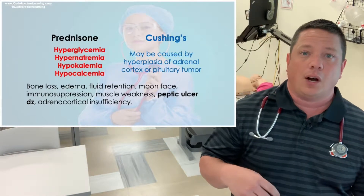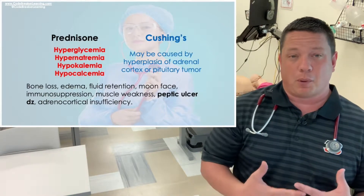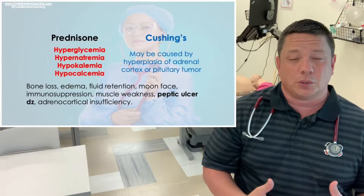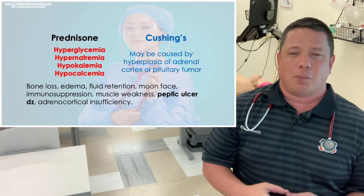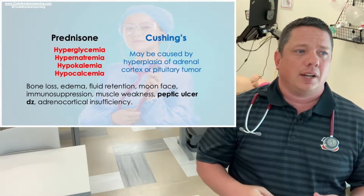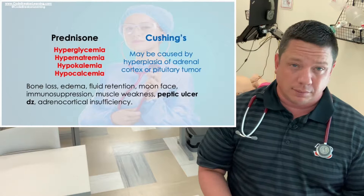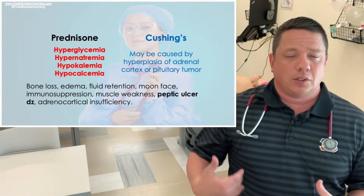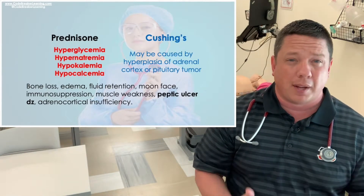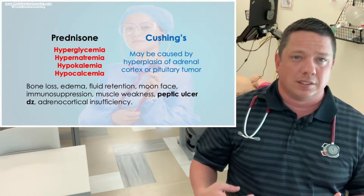Long-term use of steroids may cause bone density problems, so watch for risk of fractures and falls — patients may need a bone density scan. Also, steroids cause really bad GI ulcers. Do not give this medication to a patient who already has ulcers, and do not combine steroids with NSAIDs, as NSAIDs also carry a high risk for gastric ulcers.